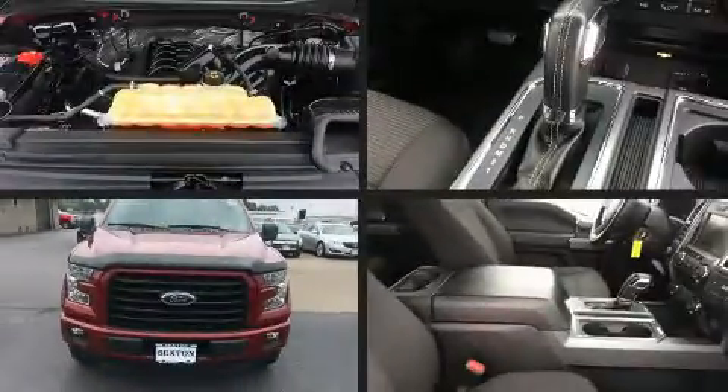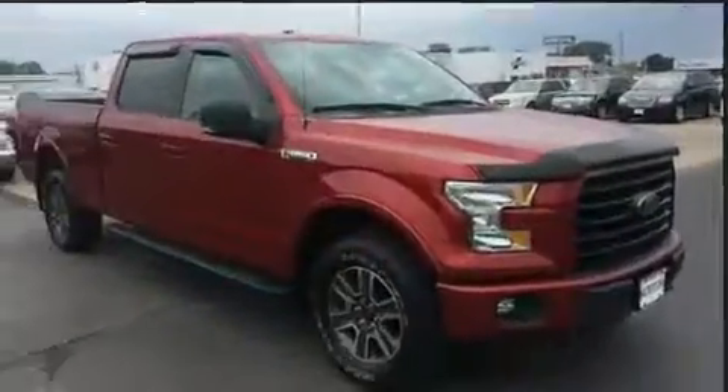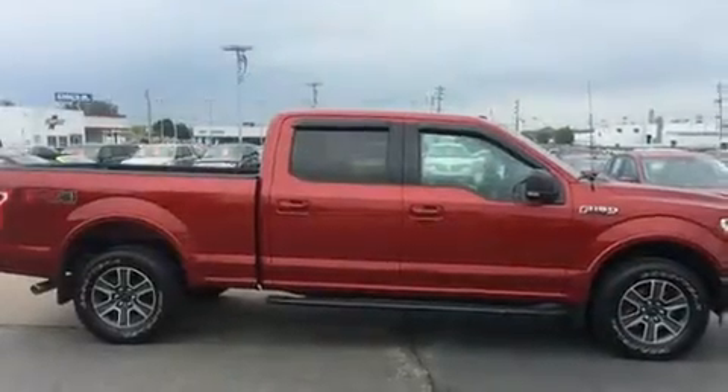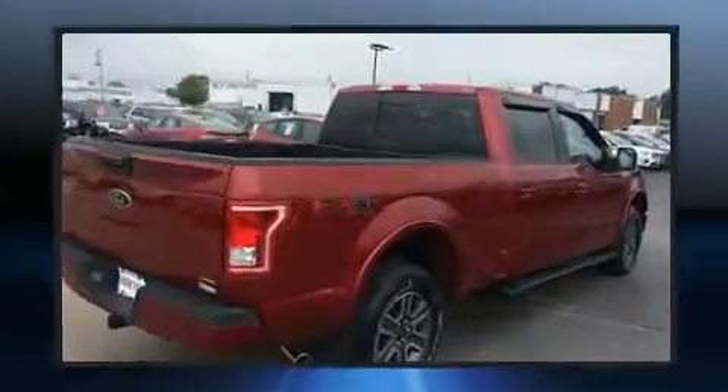Experience driving perfection in the 2015 Ford F-150 with less than 40,000 miles on the odometer. This truck refuses to compromise. Smooth gear shifts are achieved thanks to the 5-liter 8-cylinder engine, and for added security, dynamic stability control supplements the drivetrain.